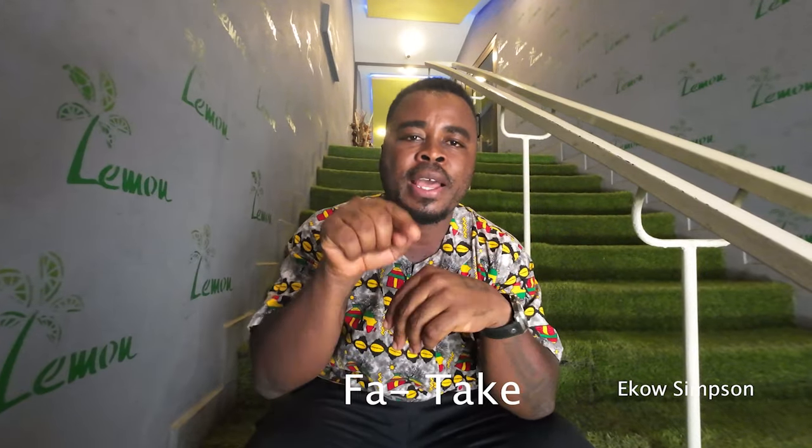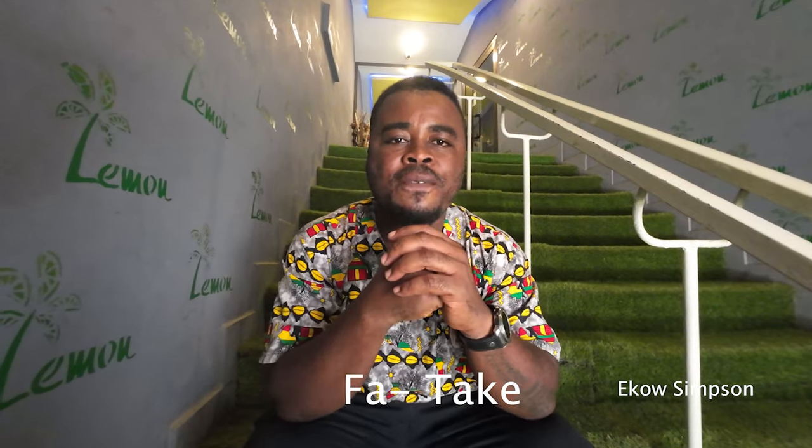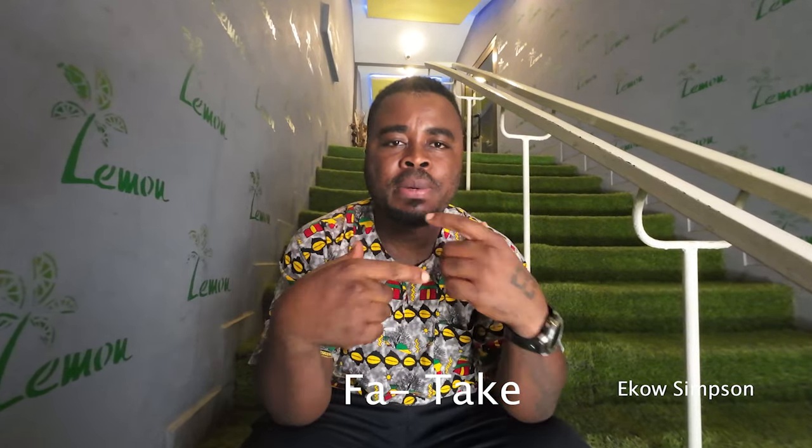Today we are looking at three words. The first one is 'fa' — F-A. 'Fa' means take. You can practice that. The next word is 'bra' — 'bra' means come.